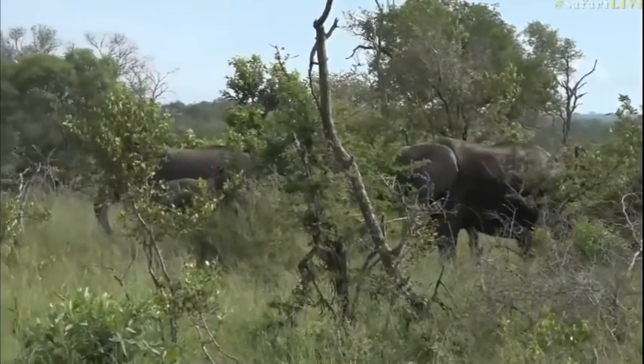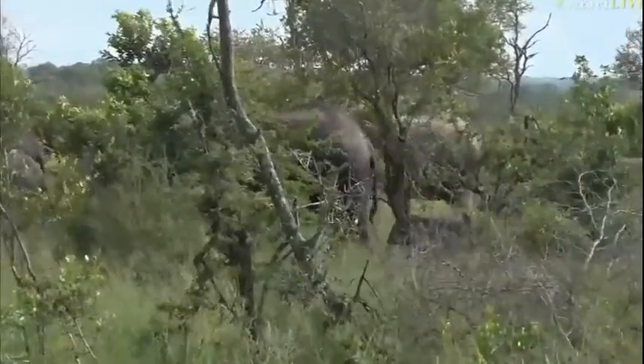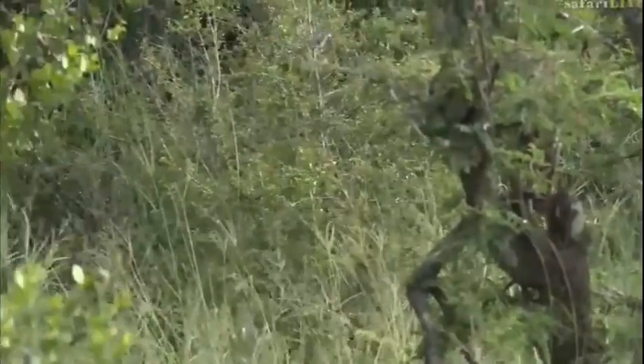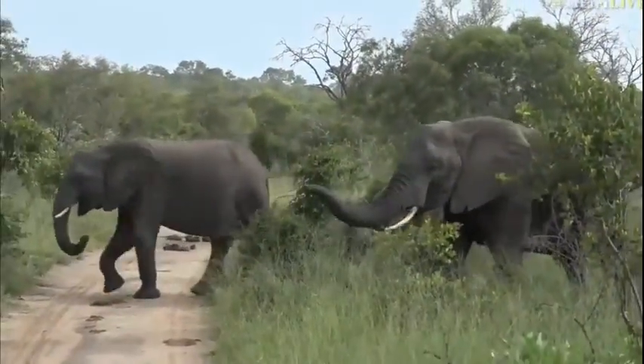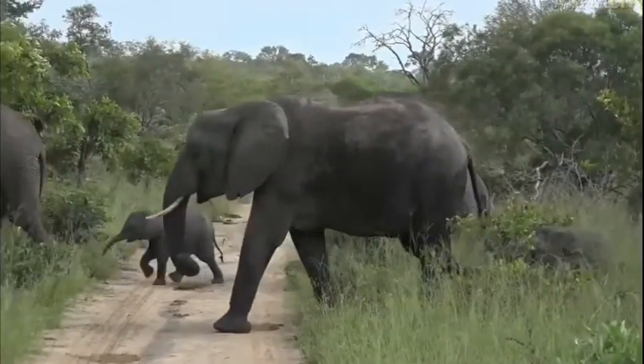It's going to be nice to have a look. They are slowly but surely feeding along. Looks like they might go towards Treehouse Dam for a drink, and the sun has just come out. The temperature, as soon as that sun came out, has absolutely exploded — it's much, much hotter right here.